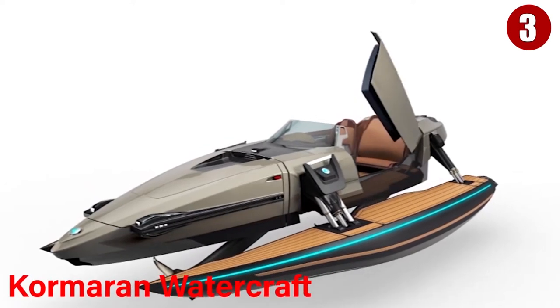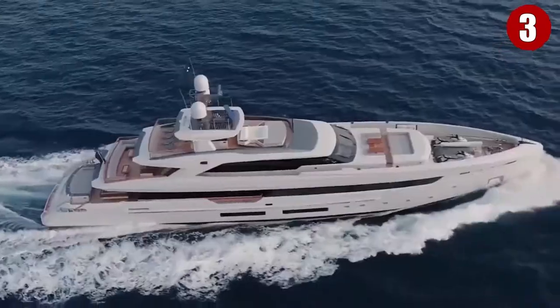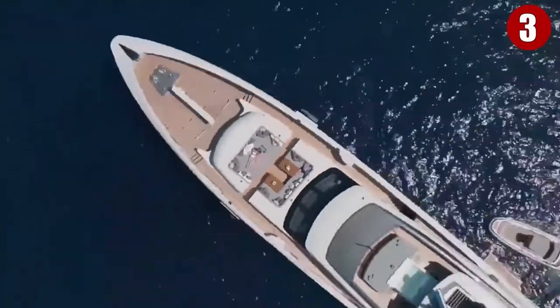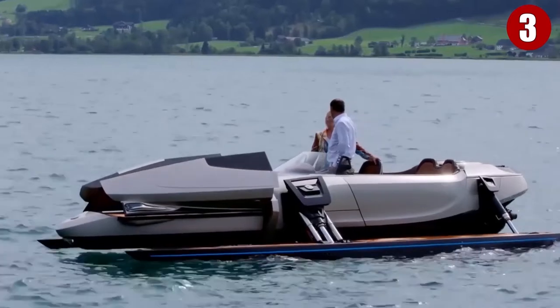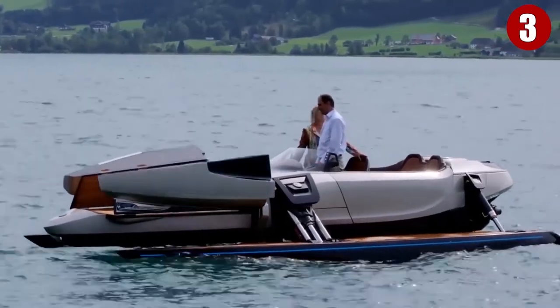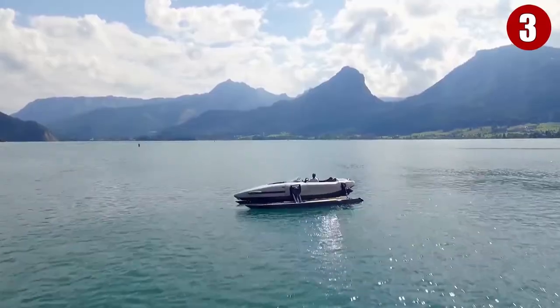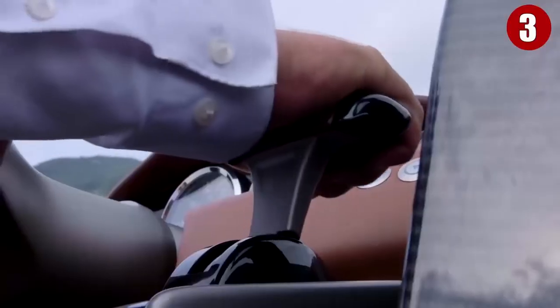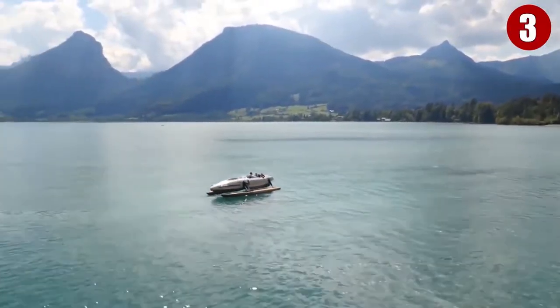Number 3: Kormaran Watercraft. Are you a fan of luxury boating? The K7 from the Austrian company Kormaran is a versatile luxury vessel that can speed on and above the seas as a catamaran, trimaran, monohull, or hydrofoil. It's the most versatile vessel to ever hit the high seas, giving users perfect flexibility and versatility on boating excursions, even while the boat is moving. The 23-foot speedboat even adapts to pilot settings on the move.